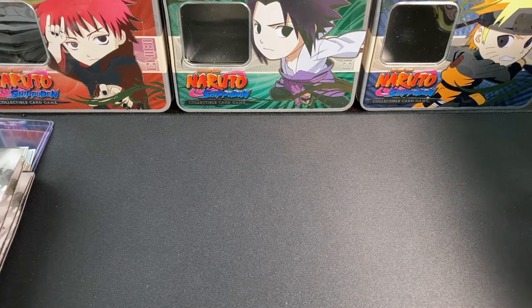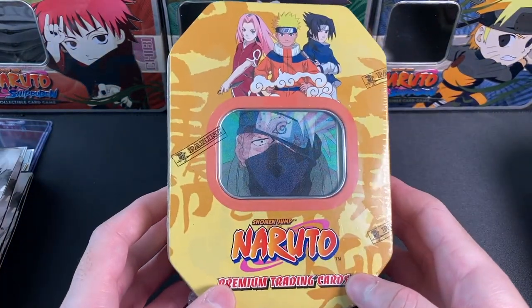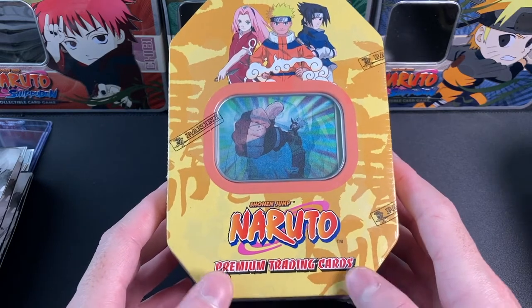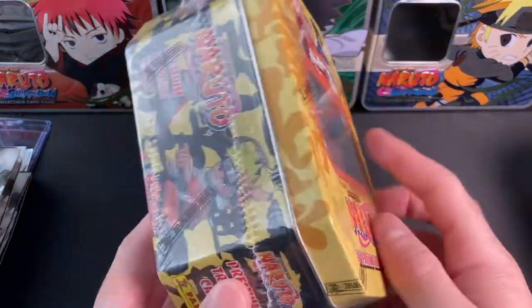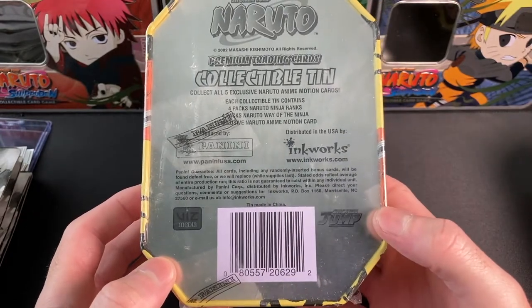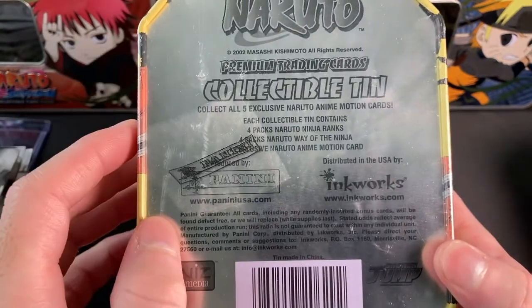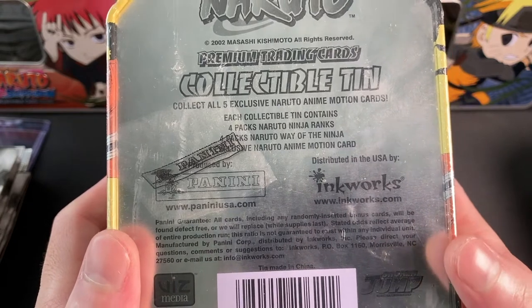First let's start off with the mail day. I'm very excited because locally they have the Naruto Panini tins. These are so cool — Naruto premium trading cards, and this one has a foil with Kakashi. They have more on the site and I think I'm just going to buy out the rest.